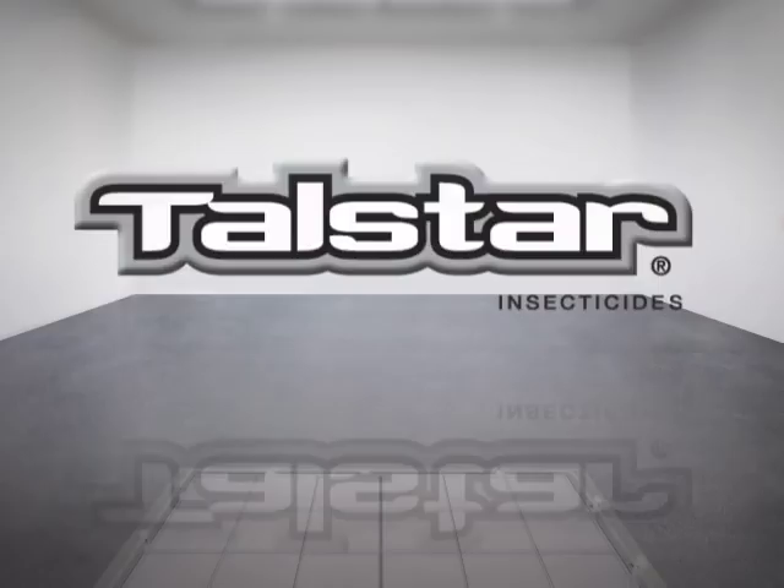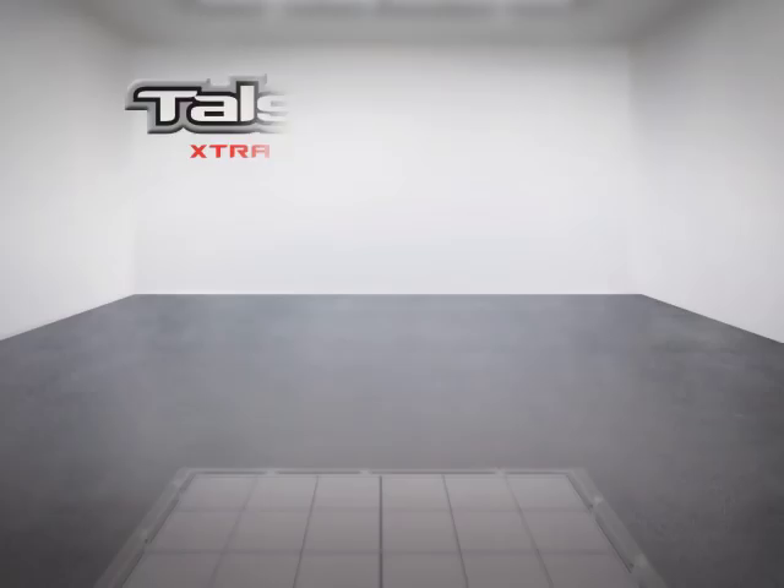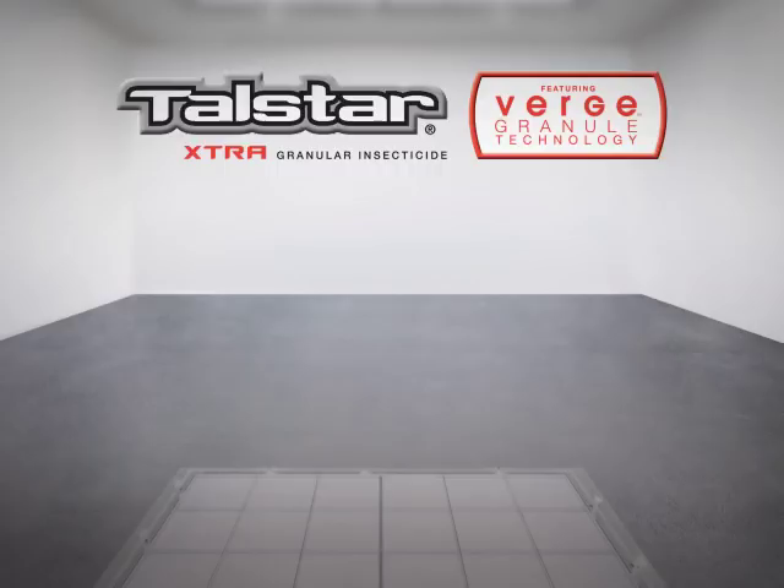For decades, professionals have turned to the trusted control of Telstar granular products for their general pest and turf management needs. Now the dependability that pros expect from Telstar is available with some exciting additions, all without any additional cost. With Telstar Extra featuring Verge Granule Technology, all of the extras come standard.